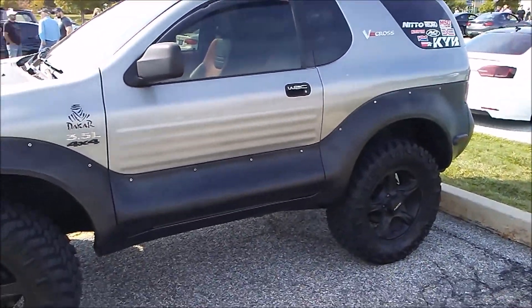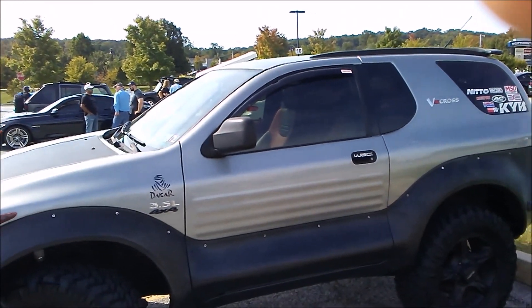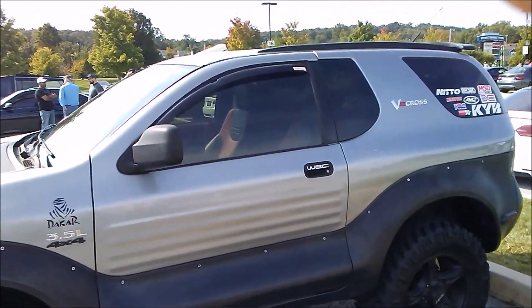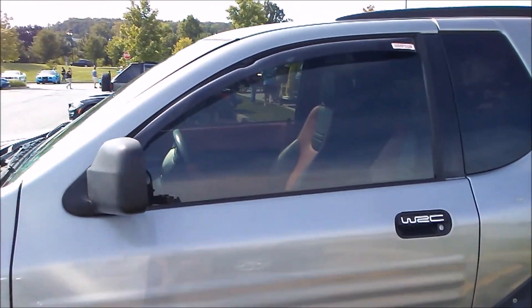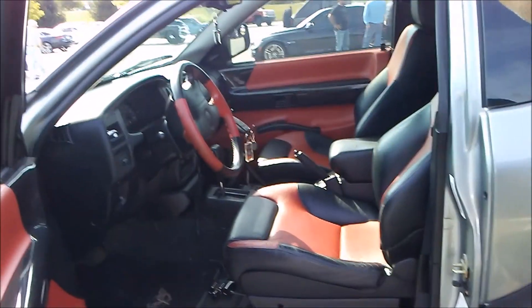A friend of mine told me about it — he lives out in California. He was gonna buy a Jeep, and he said get a VehiCROSS, it'll blow away the Jeeps. It looks pretty roomy in there too — it's good for the driver and the passenger. In the back it's roomy. It comes from the factory with cargo seats.